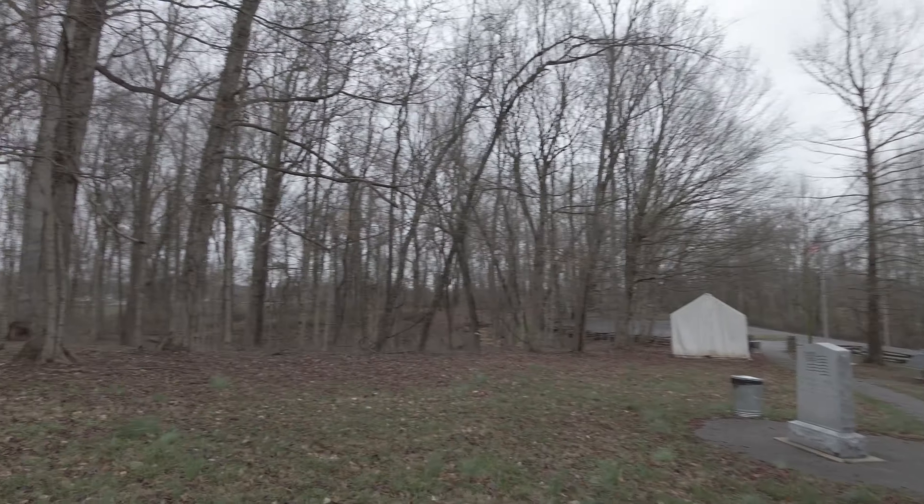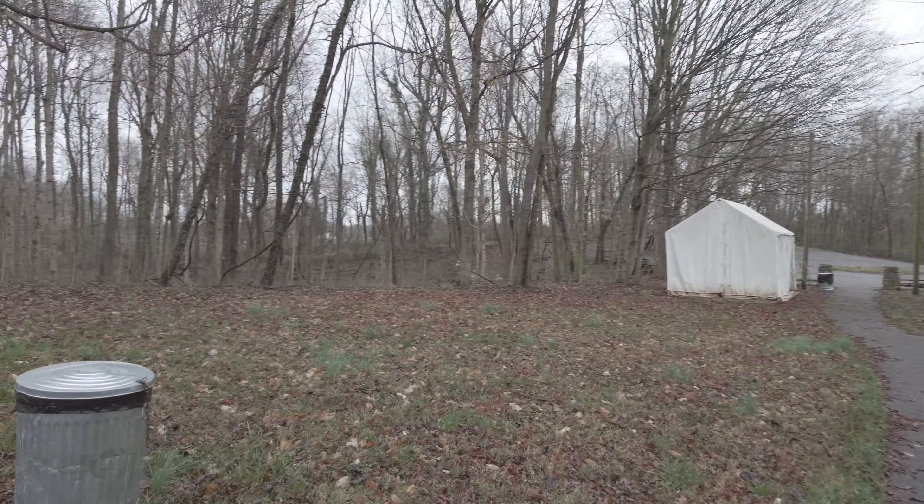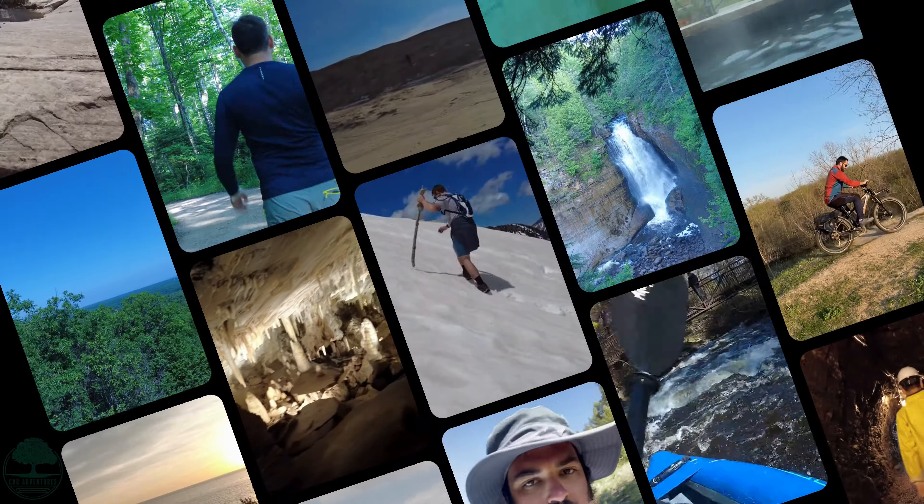Now look at this old historic house here. It would have been nice to be able to take a peek and see what's inside. The battleground of Corydon in southern Indiana — a cool piece of history from the Civil War. Didn't realize, guys, there was something like this in this area.